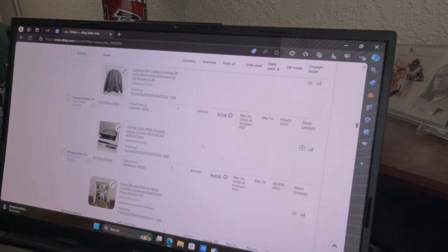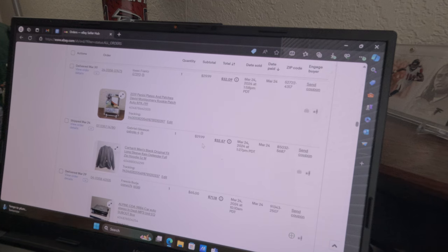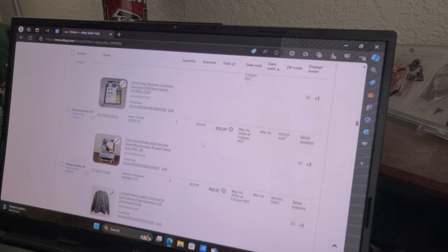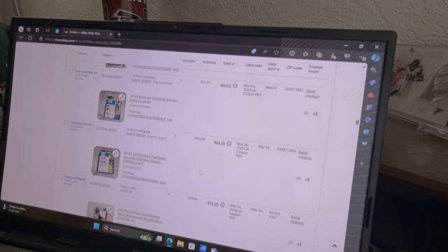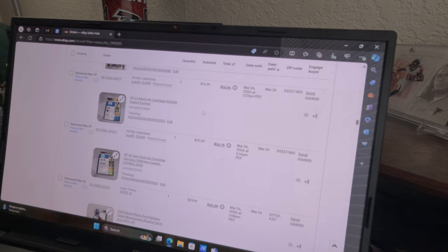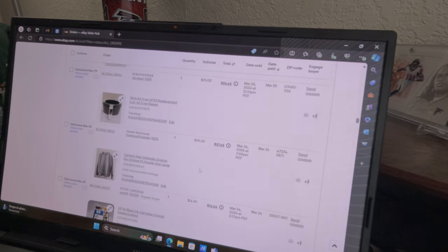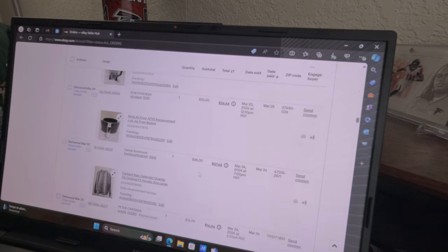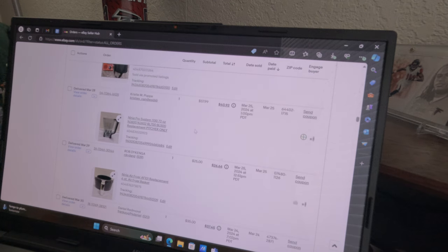Got this Devin Booker Excalibur rookie for 40 bucks. An Alpine car stereo — paid five dollars, sold for 65 overnight. A Carhartt jacket sold for 30, paid three dollars. A David Montgomery RPA sold for 30 bucks. Don't sleep on printer ink — this stuff expired in 2007 to 2009, and they sold for a combined 40 to one buyer. Sold another Carhartt rain defense gray jacket for 35, paid three dollars. Sold an air fryer basket for 25 — keep your eye out for air fryers, blenders, and vacuums, especially Ninja models.